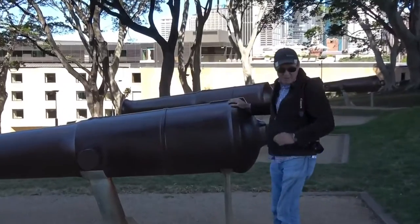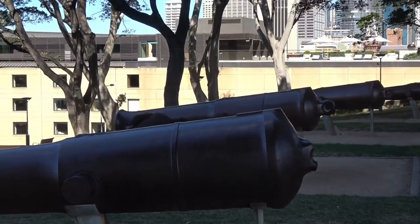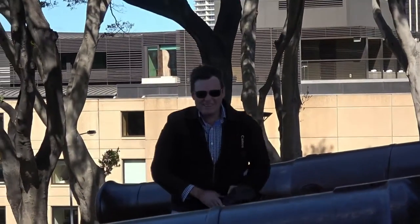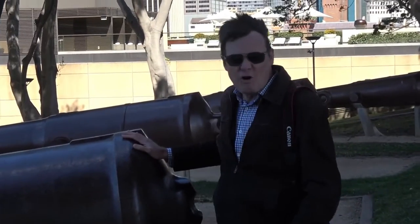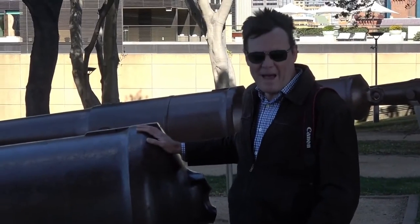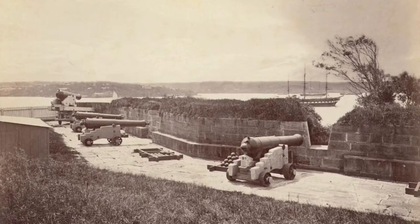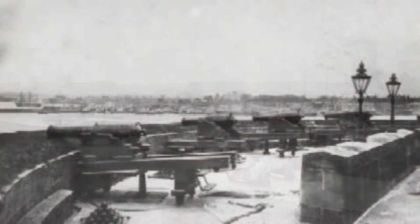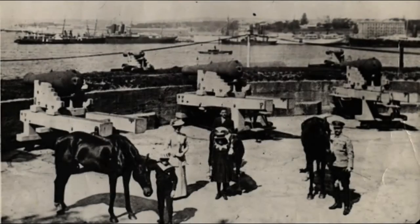This is the Dawes Point Battery. Originally this was an observatory constructed in 1788 by Lieutenant William Dawes. In 1798, the Governor's concern regarding the arrival of a schooner prompted defensive measures at the Battery. George Barney, one of Australia's most important colonial engineers in the 19th century, oversaw the construction. The site had also been previously used as a cemetery for prisoners executed at Sydney Jail.